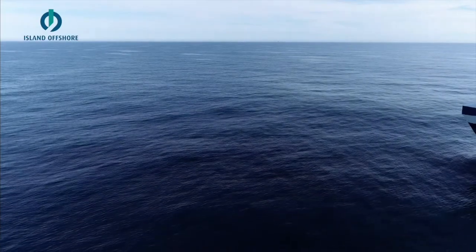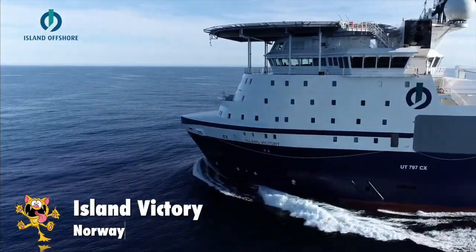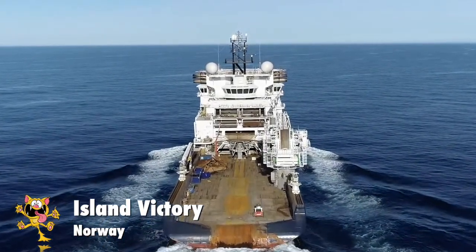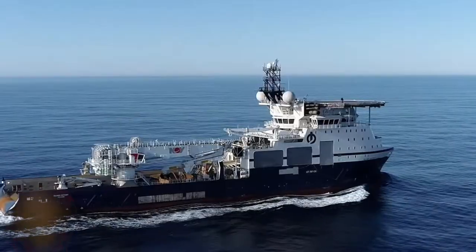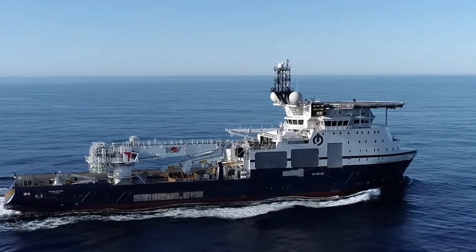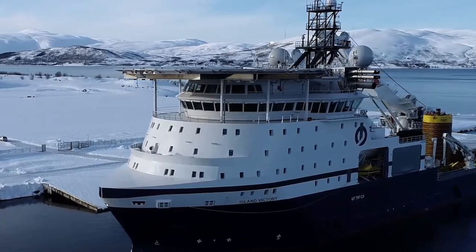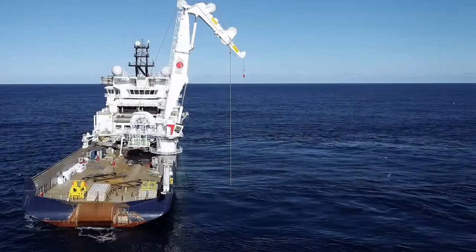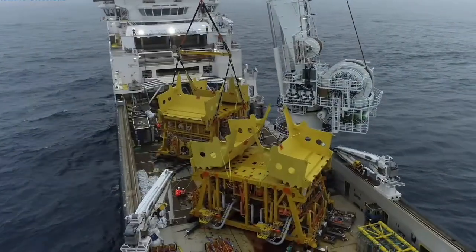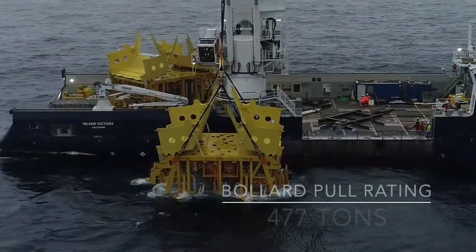Number 1: Island Victory. If you thought 423 tons was impressive, you haven't seen the best yet. Built in Norway in 2020, this powerful vessel is owned by Island Offshore and sails under the Norwegian flag. She's 123 meters long and needs a crew of 110 people to operate. This vessel is used for anchor handling, oil well maintenance, and wind turbine installations. Its twin Rolls-Royce engines put out 31,400 kilowatts, and it's the current world record holder with a bollard pull of 477 tons.